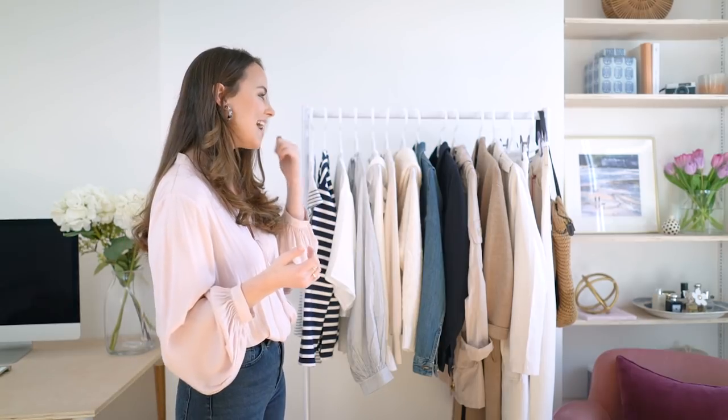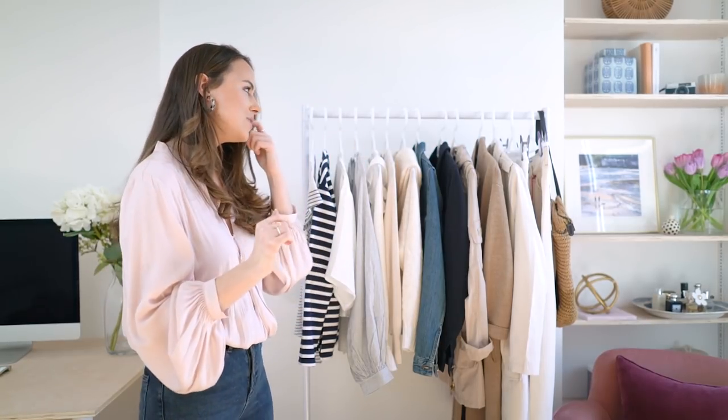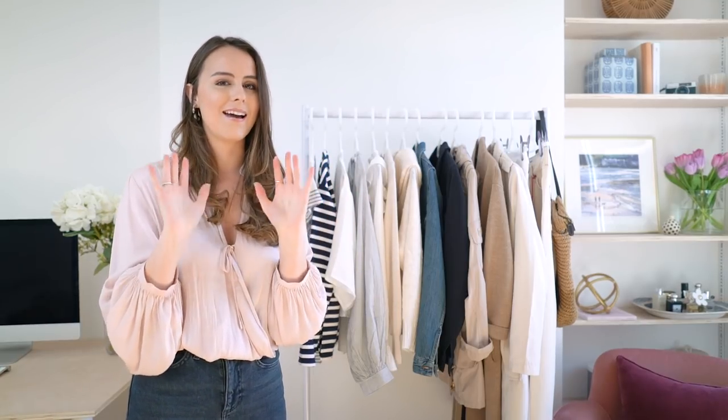Hi guys and welcome back to my channel. I hope that you are all well and thank you for joining me today - hello to any newbies who are watching. Today I thought I would do a video on my top 10 pieces that I think you need for the spring season.